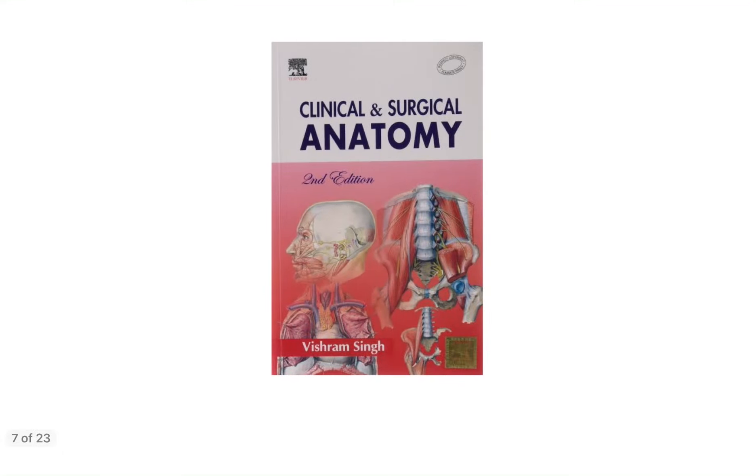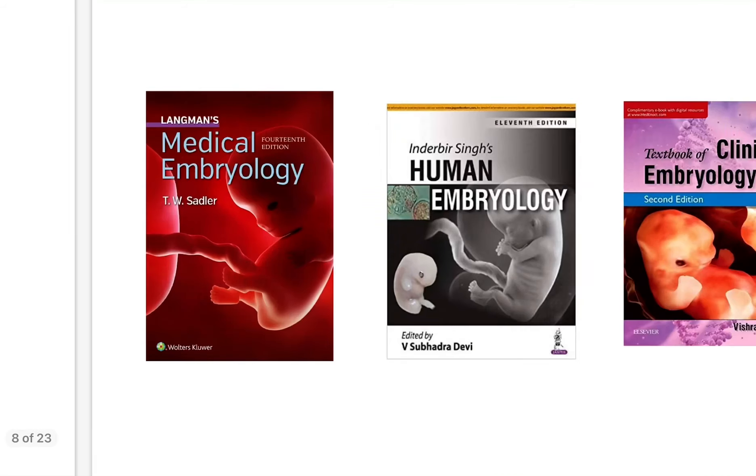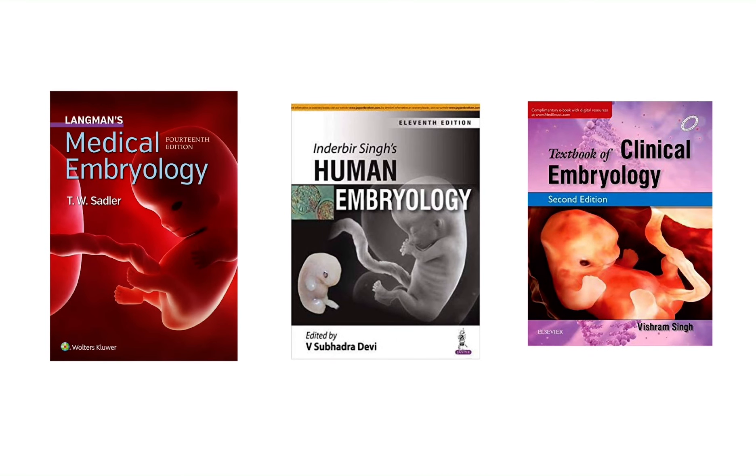For clinical anatomy, you can follow Vishram Singh. Many 'why' questions are given with the clinical or applied aspect of anatomy, which helps with concept building and will also help in your PG entrance examination like NEXT or NEET PG. For clinical anatomy, you can buy Vishram Singh's Clinical or Surgical Anatomy book.